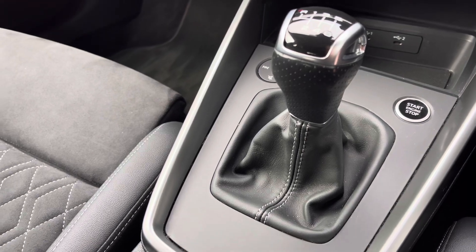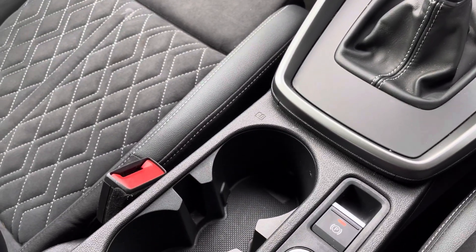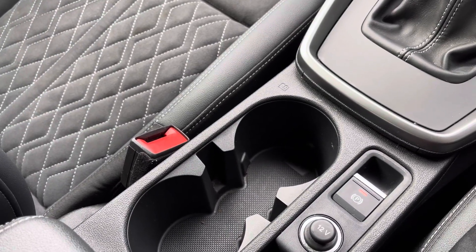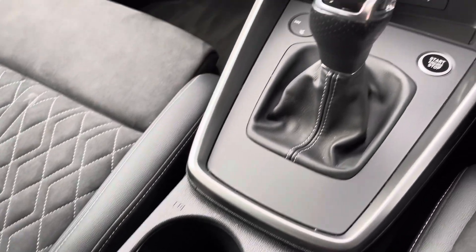Two handy cup holders for those morning coffees. This approved used Audi A3 Sportback is now available and on site. For more information, please contact our sales team who would be more than happy to help.